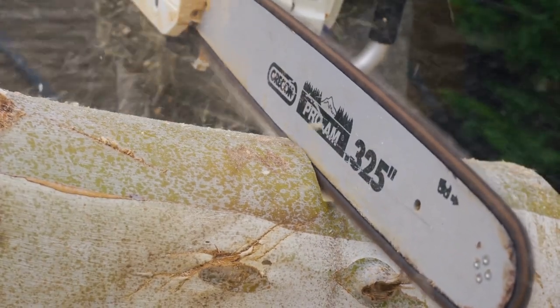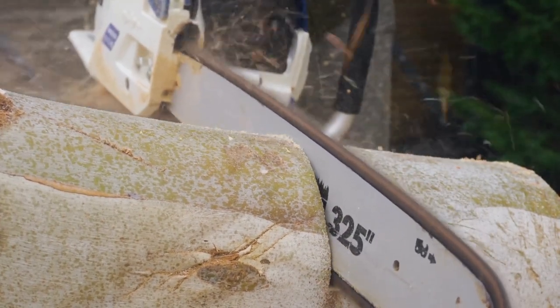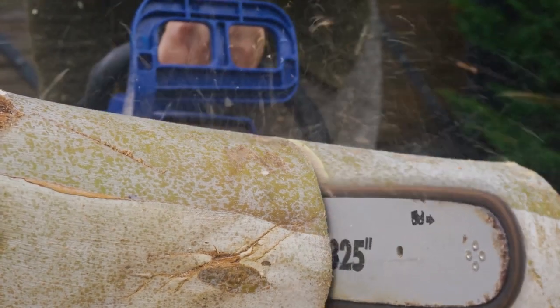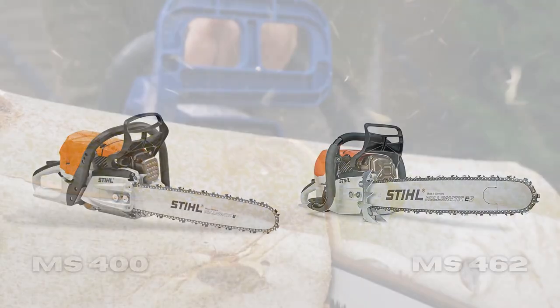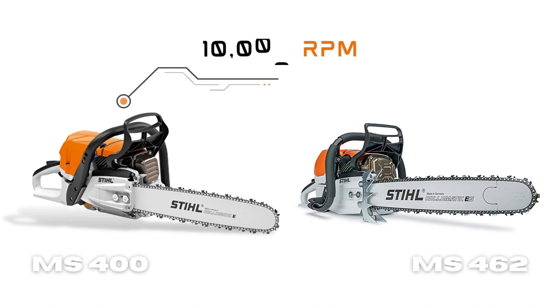STIHL designs all its chainsaws with EPA emissions regulations in mind. The speed at which a chainsaw operates at maximum power determines its cutting efficiency — a saw with higher speed allows for faster and more efficient cutting performance, especially when handling tough wood. Both the STIHL MS 400 and MS 462 have a speed of 10,000 RPM when operating at full speed, which means they can rival each other when it comes to cutting efficiency.